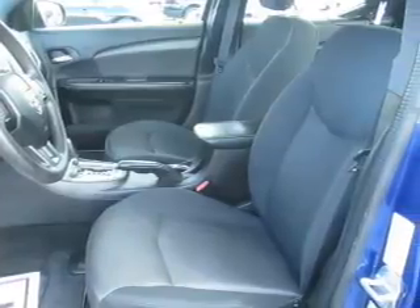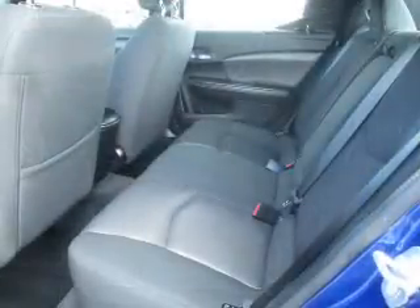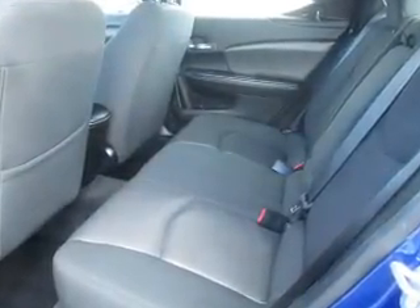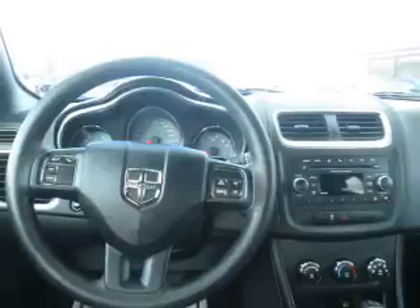Inside you'll find an auxiliary input, steering wheel controls, curtain head airbags, front airbags, side airbags, child safety locks, cruise control, child restraint seats, anti-theft system, and a power outlet.